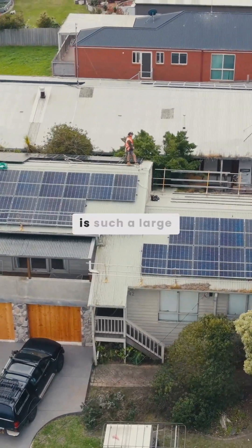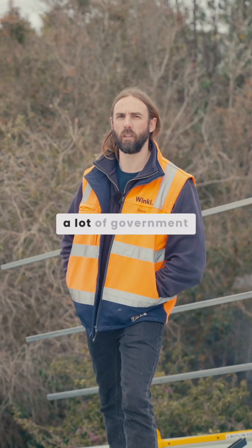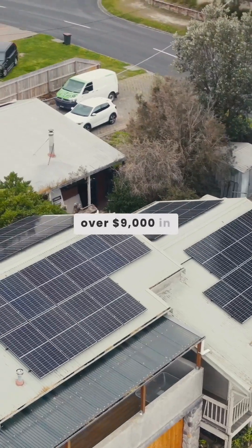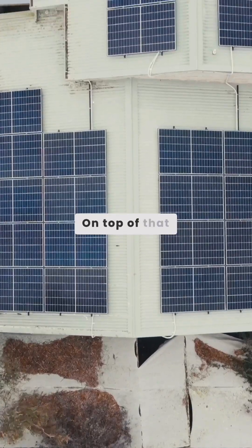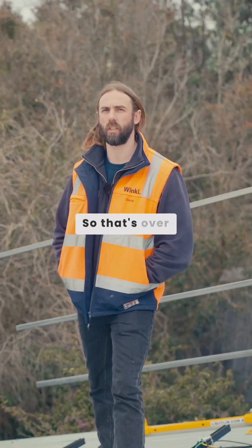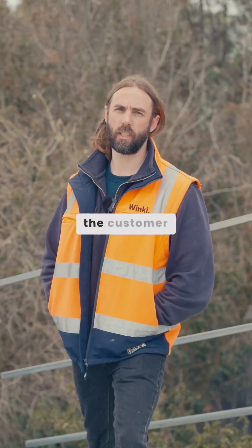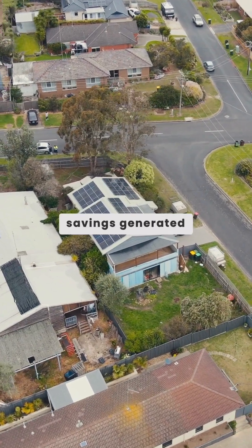Because this is such a large solar system, the customer benefited from a lot of government rebates. They received over $9,000 in rebates for the solar, the heat pump and the battery. On top of that, they also received over $10,000 in interest-free loans. So that's over $19,000 that the customer didn't have to pay up front, and the interest-free loans can be paid back with the savings generated by this system.